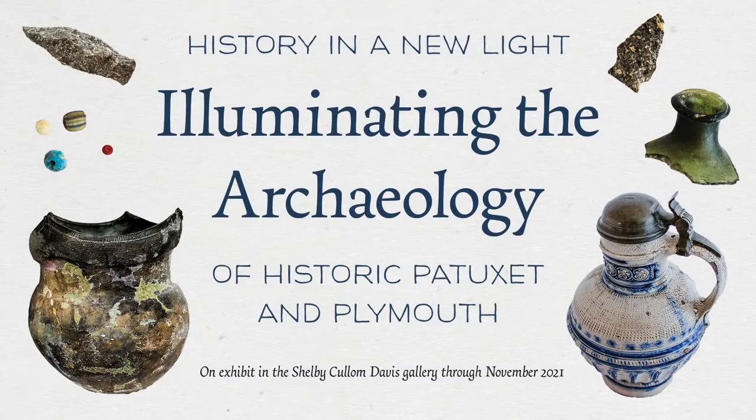Welcome to this preview of Plymouth Plantation's newest exhibition, History in a New Light: Illuminating the Archaeology of Historic Patuxent in Plymouth.